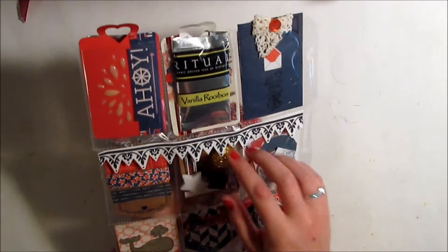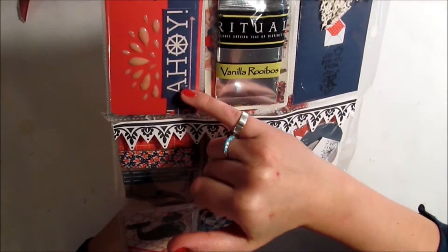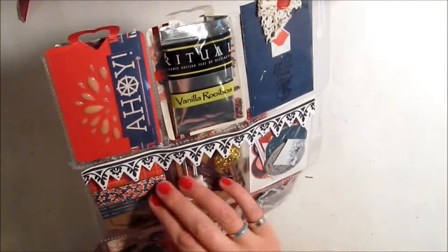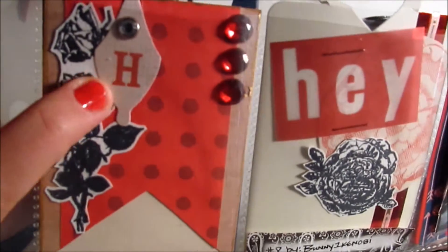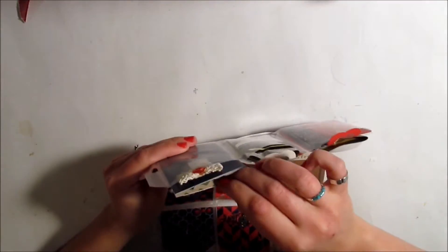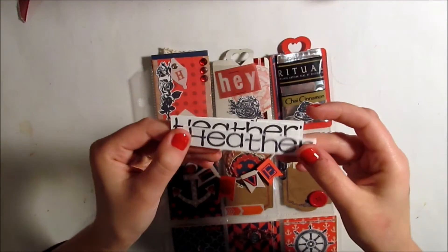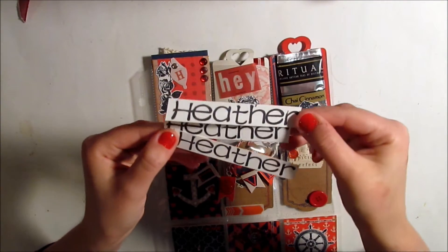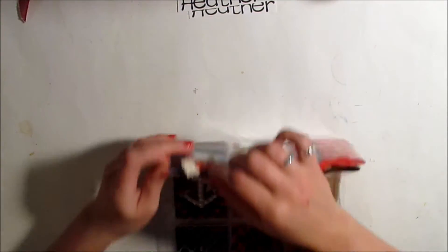Here is the word 'ahoy' — that's really awesome going with her theme. On here she stamped — or maybe it's a die cut — but it has my initial on it, so that's really cool and personalized. She stamped my name on some pieces of paper — that's really cute and personal. Then on this one she's got this neat die cut card with hearts at the top.